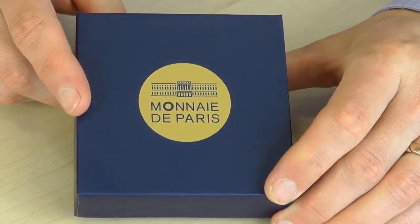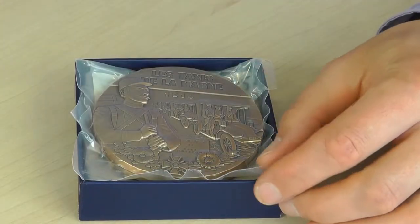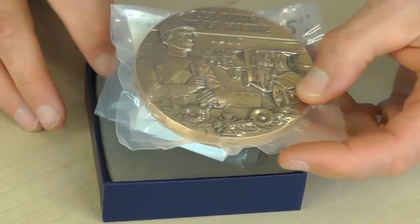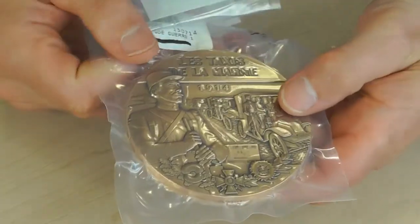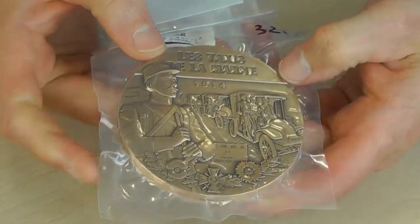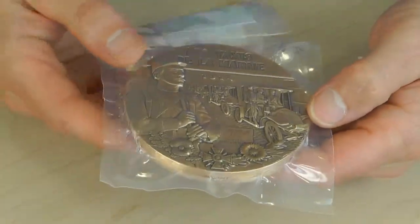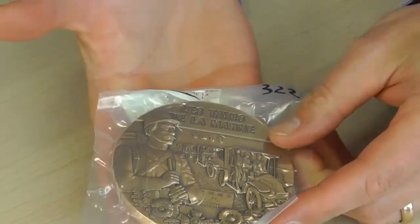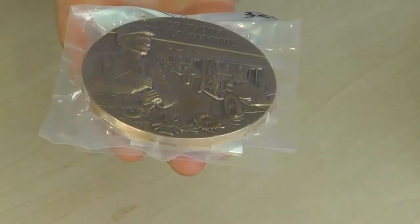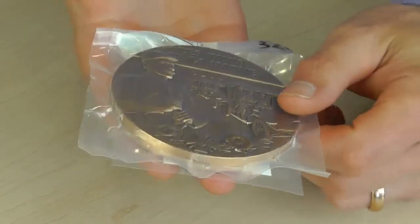So here it is — the Monnaie de Paris, or the French mint's tribute to the centenary of the First World War. There is an encapsulation in which the medal comes in, which can give a slight shine on the video. The first thing you notice is simply the size and weight of this. It's absolutely enormous — 13 ounces of solid bronze, and it really weighs heavily in the hand.